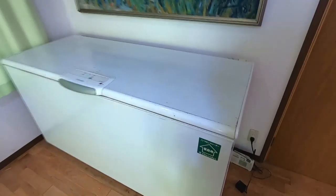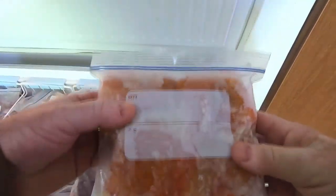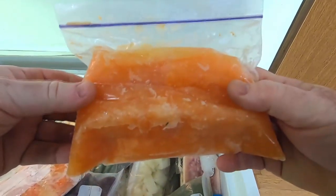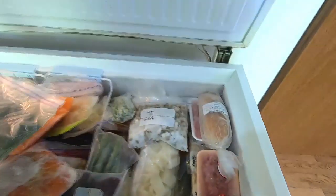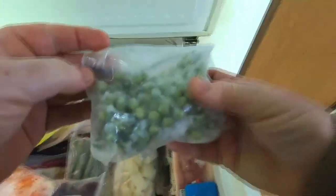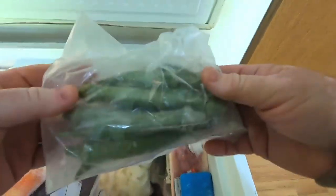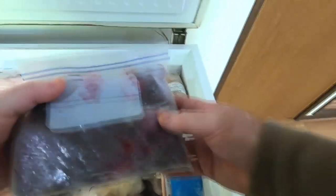Our recently defrosted freezer is where we store most of the produce from our garden. In addition to the frozen pumpkin, we have frozen carrots, frozen moroheiya or jute powder for our bread. To name just a few, we also have frozen sky beans, frozen white togan beside them, frozen peas, frozen okra, and frozen beets in the freezer.